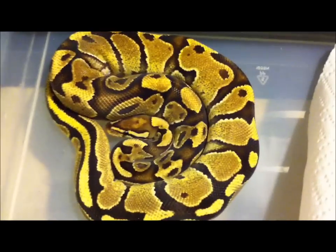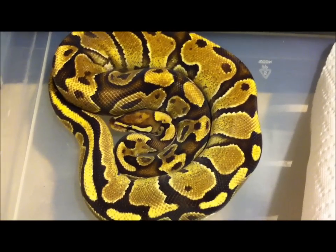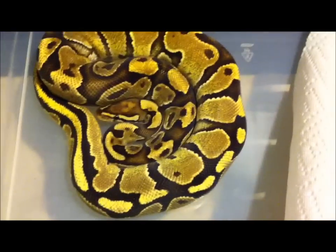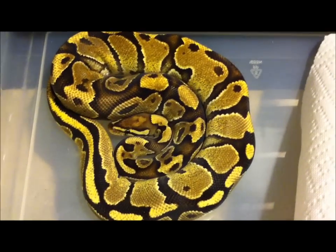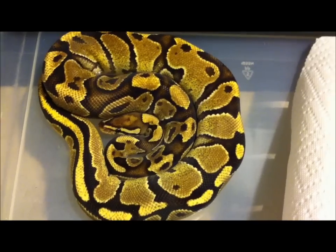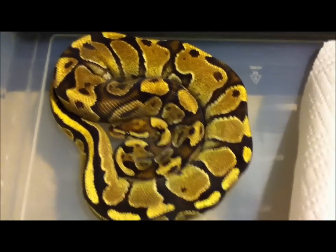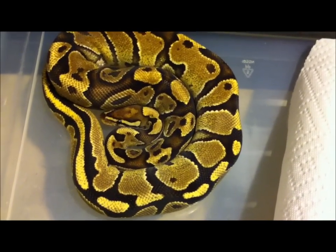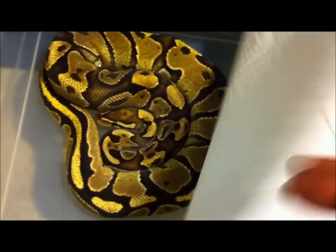This is my fire female. She's not gonna be ready for this season — even though she's pretty big, I still need to pump her up. She's close to a thousand grams. I got this one from Justin Kubelka from Kubelka Reptiles. She's awesome, she doesn't miss a feeding, but she still needs to grow. She won't make it for the 2012 season.